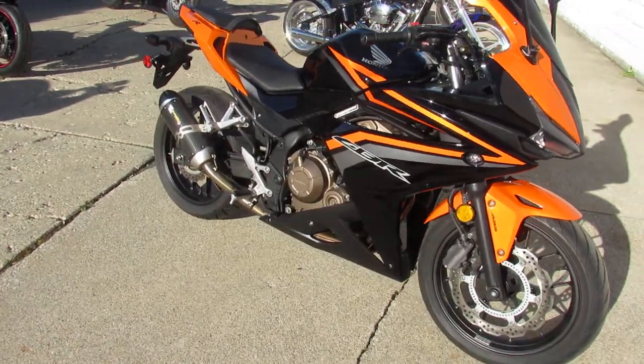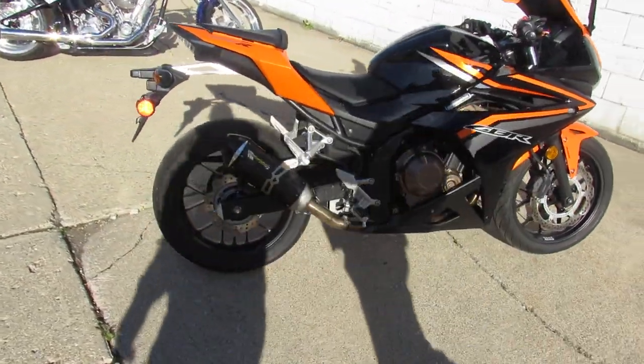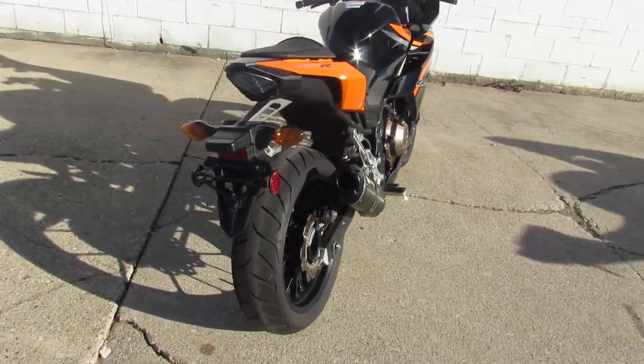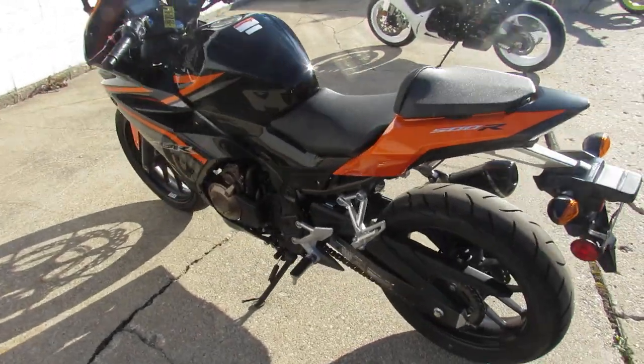It's been serviced at a factory authorized Honda dealership — all the fluids have been changed, it's certified, and there's a warranty available, so you guys can buy with confidence. This is a good-looking 2017 CBR 500 R, and this one won't be here long.